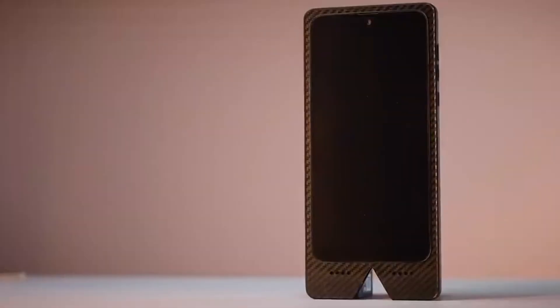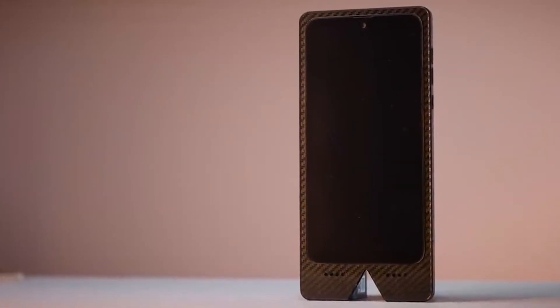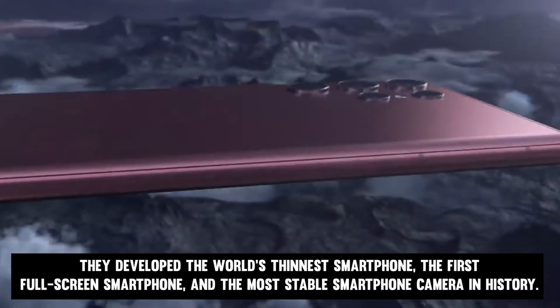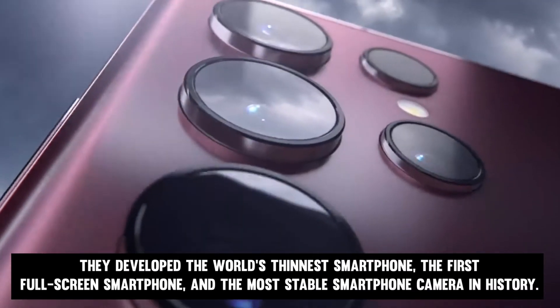Number 4: The thinnest smartphone ever made. It's time to turn to Vivo, as this firm has developed a reputation over the previous 10 years for going to the farthest extreme. They developed the world's thinnest smartphone, the first full-screen smartphone, and the most stable smartphone camera in history.